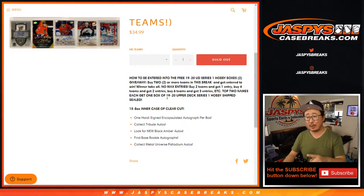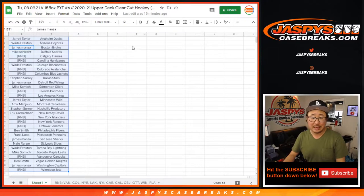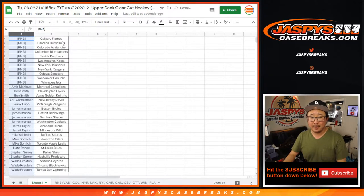Top two names will get a sealed box of 2019-2020 Upper Deck Series 1 Hobby Edition shipped to you. You can do whatever you want with it — you can sell it, you can rip it, whatever you want.